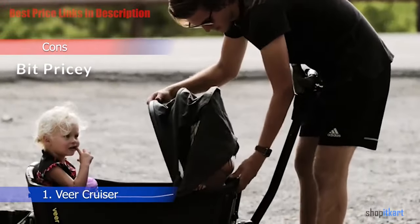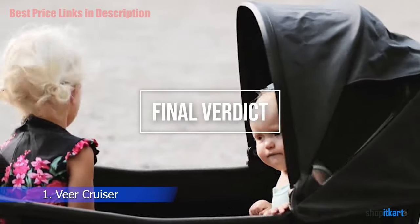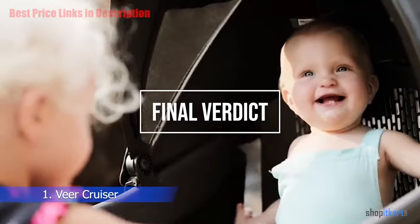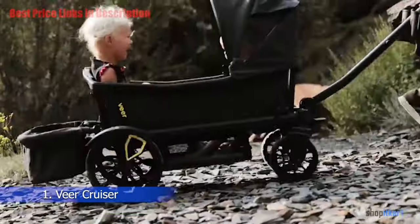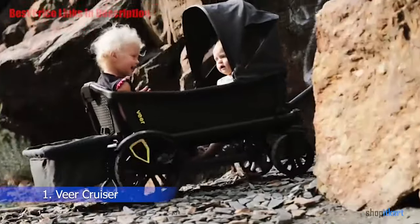For the final verdict, the Veer Cruiser is a rugged utility wagon that can serve as everything from a two-kids stroller to a stuff-hauling beach cruiser. It's able to adapt to your parenting needs.